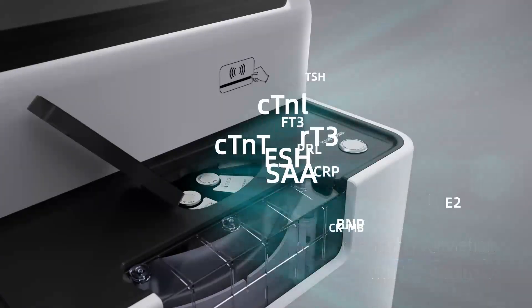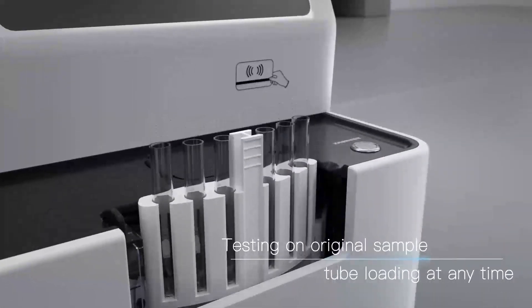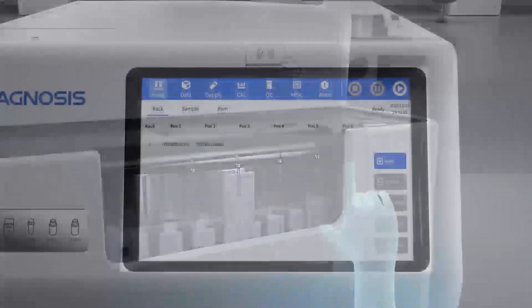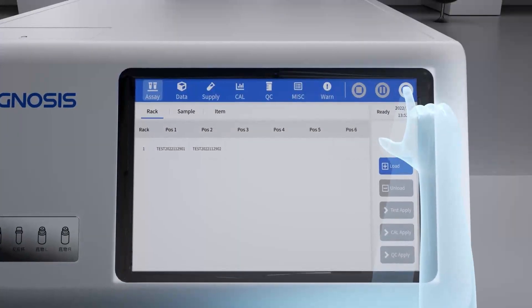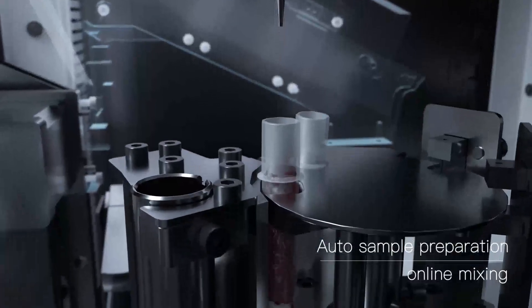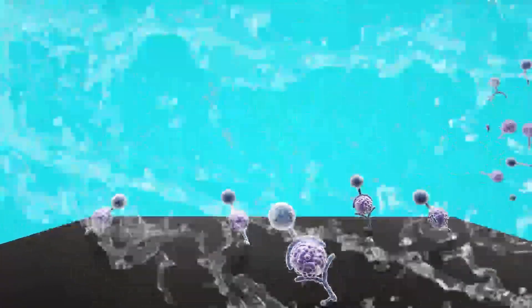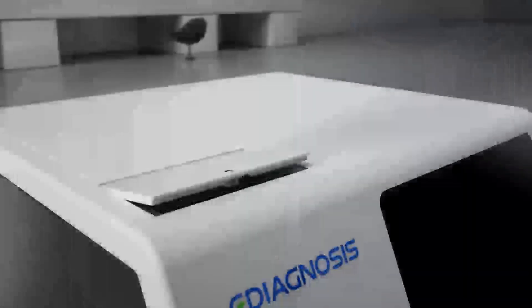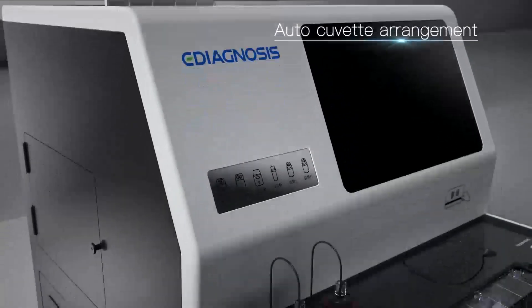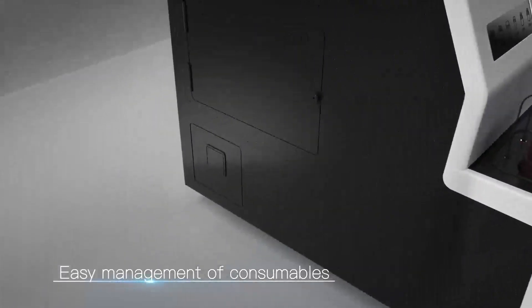Testing on original samples, tube loading at any time, auto sample preparation, online mixing, three-stage magnetic separation for cleaning, auto cuvette arrangement — cuvette can be added at any time without system shutdown, enabling easy management of consumables.